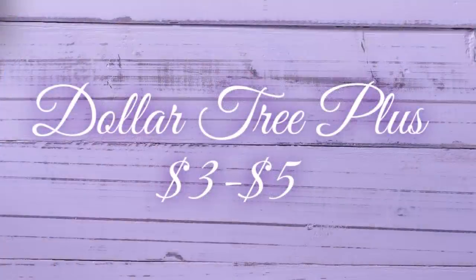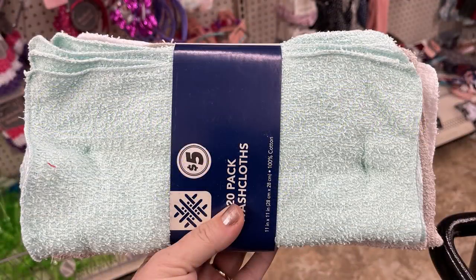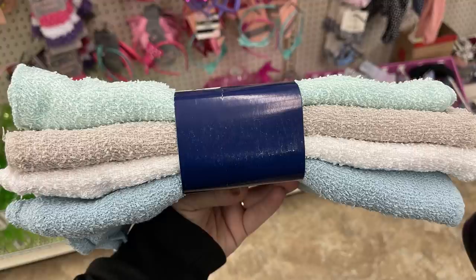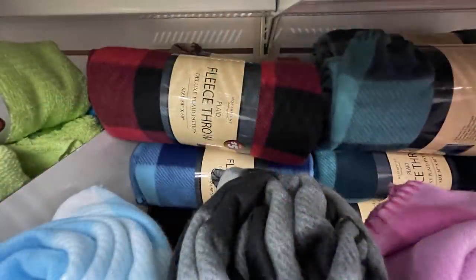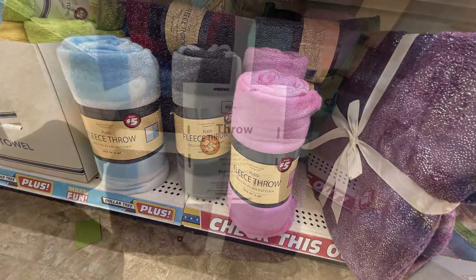Now for the Dollar Tree Plus items — these are the $3 to $5 items. You can get a 20-pack of washcloths for $5 in soft pastel and natural colors. They also have bath rugs in different colors: purple, soft pink, darker purple, and seafoam green. Some fleece throws for $5 in buffalo plaid style in dark green, blue, red, pink, and black and gray.